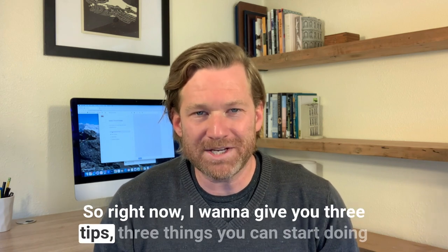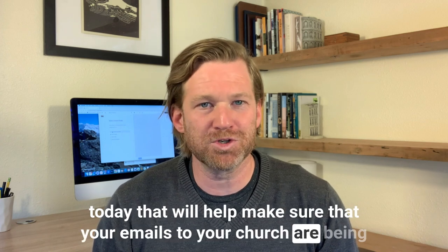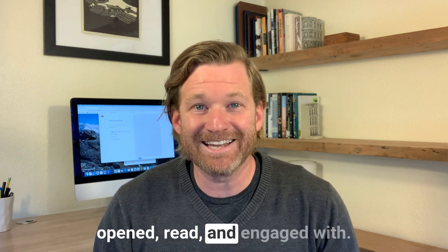So right now I want to give you three tips, three things you can start doing today that will help make sure that your emails to your church are being opened, read, and engaged with.